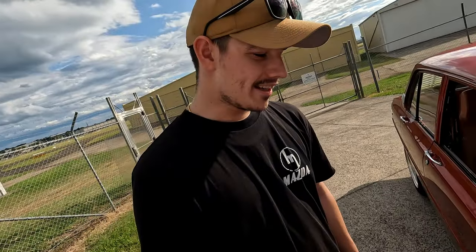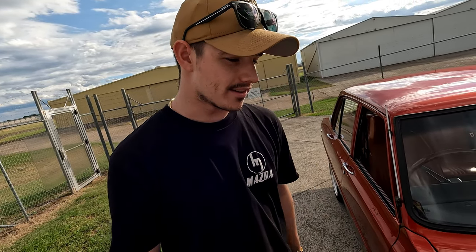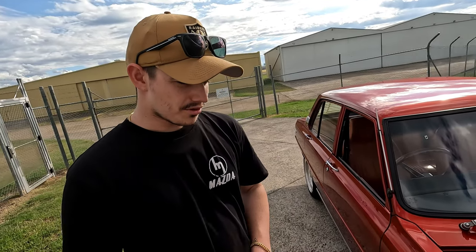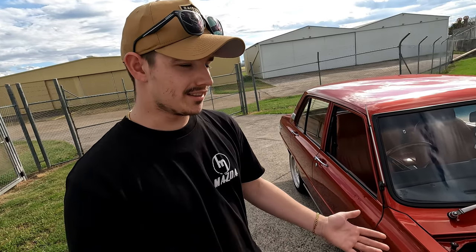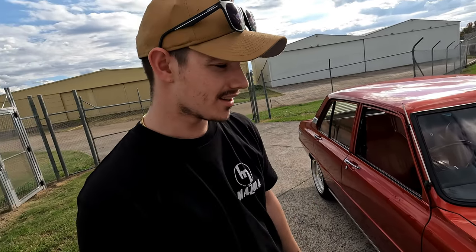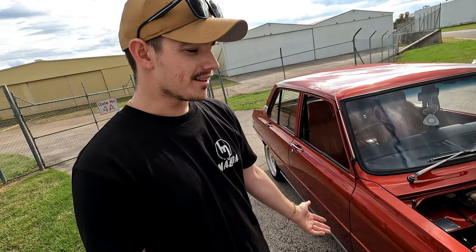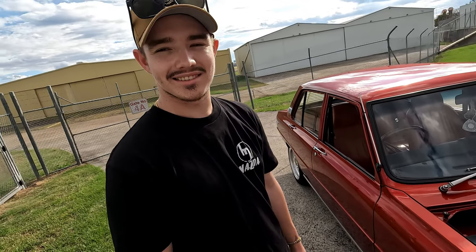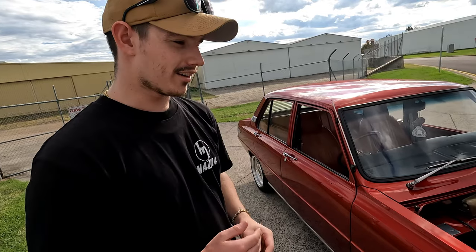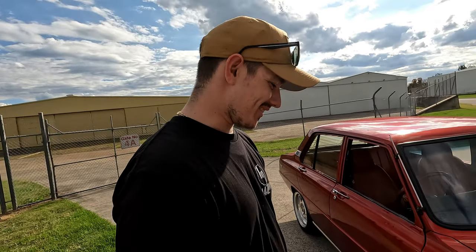It looks right at home in this engine bay. Even though they came factory with a piston motor, they look like they were supposed to come off the factory floor with a rotary. Power-wise, it's been tuned and on the dyno - I think it was 170 horsepower to the wheels on 98 pre-mix with some two-stroke in it. It's not supposed to be quick - it's all for sound and looks. 170 horsepower with 900 kilos, it's enough. It's a light car, so you don't need to go too crazy. I get maybe 200 Ks a tank - not very fuel efficient, but it's worth it.